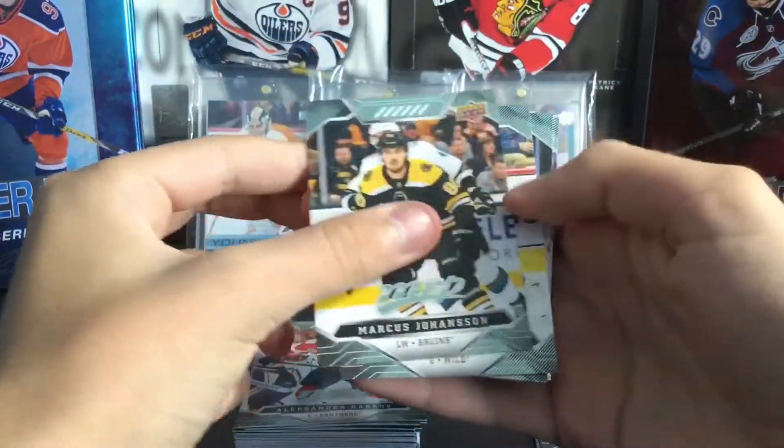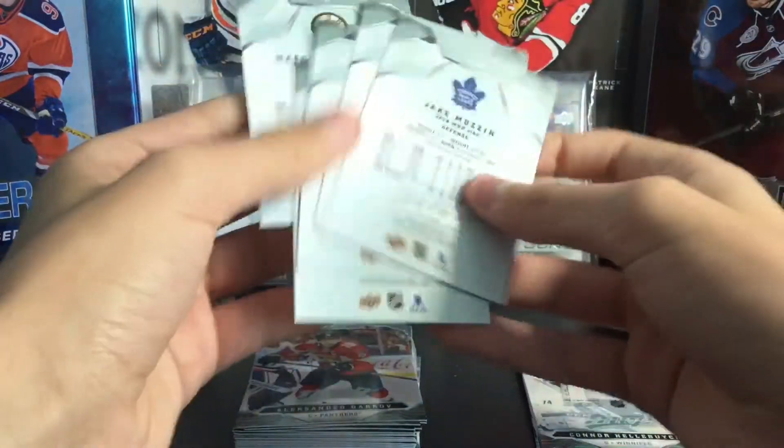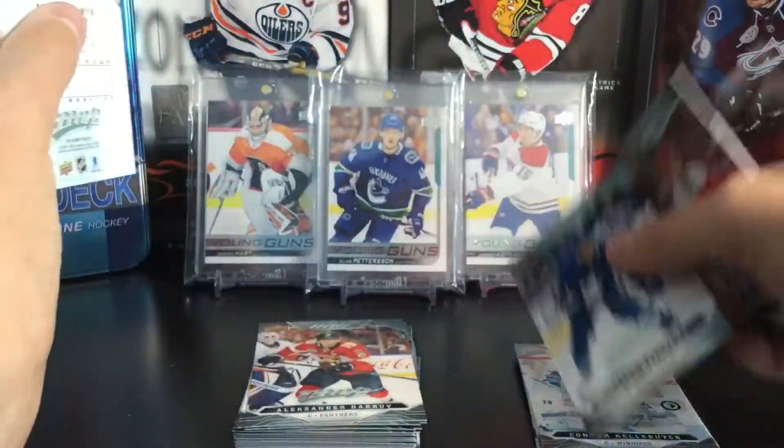Next pack: Marcus Johansson, Devon Toews, Austin Matthews, Tom Wilson, and Jake Muzzin. Matthews must be a short print — it is! Austin Matthews short print.